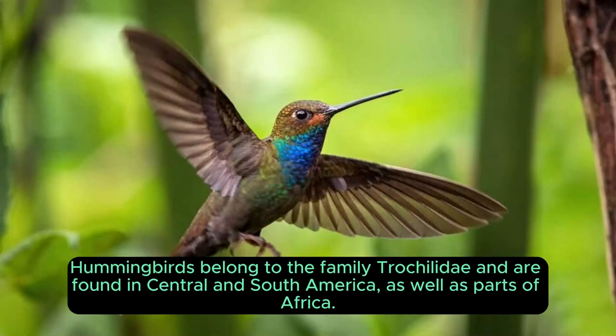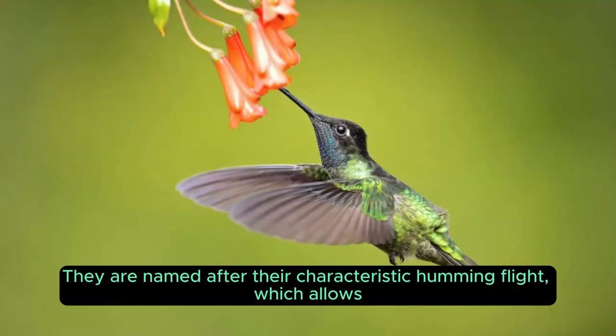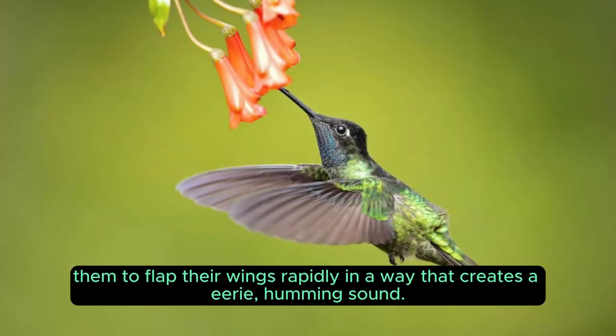Hummingbirds belong to the family Trochilidae and are found in Central and South America, as well as parts of Africa. They're named after their characteristic humming flight, which allows them to flap their wings rapidly in a way that creates an eerie humming sound.